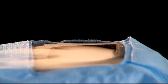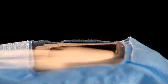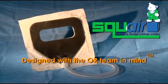Using the Square is simple and easy — just attach it and forget it. The Square from Nascent Surgical, designed with the OR team in mind.